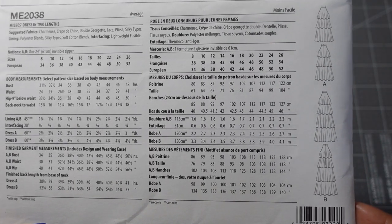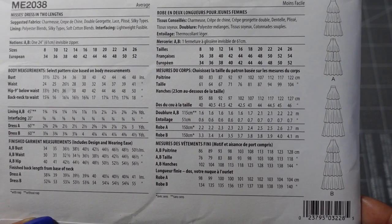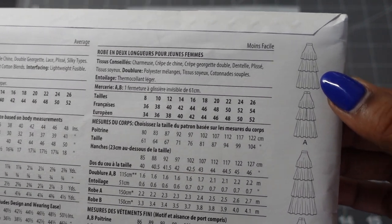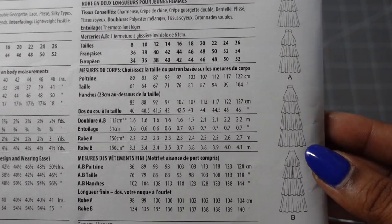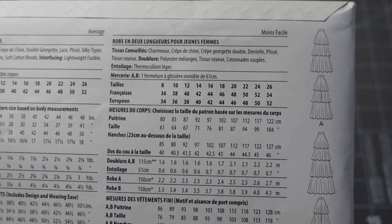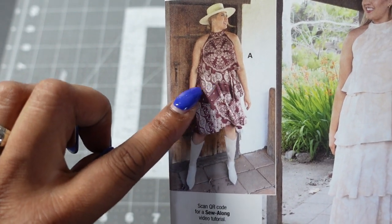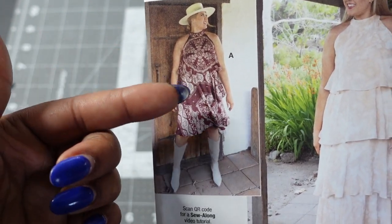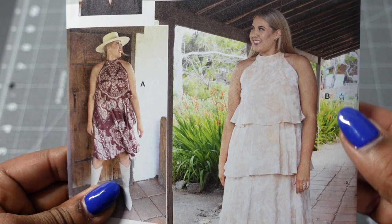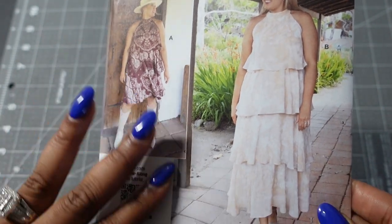Here are the line drawings in the back. The suggested fabrics are charmeuse, crepes, double georgette, lace, and silky types, and it does call for a lining. View A has three tiers and View B has four — I think A would look better on my body. I also really like this neckline and it just seems to have a really good fit, so I definitely want to give this a try.